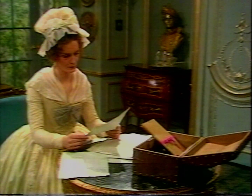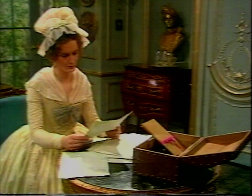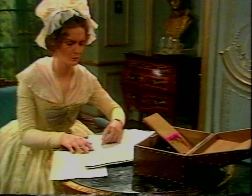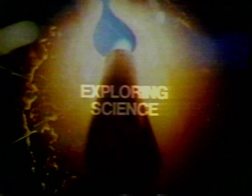I then decided upon a name for the new air which Priestley and Scheele had discovered. Since it appears to form acids, I chose the Greek words for 'acid-making', and I call the new air oxygen.